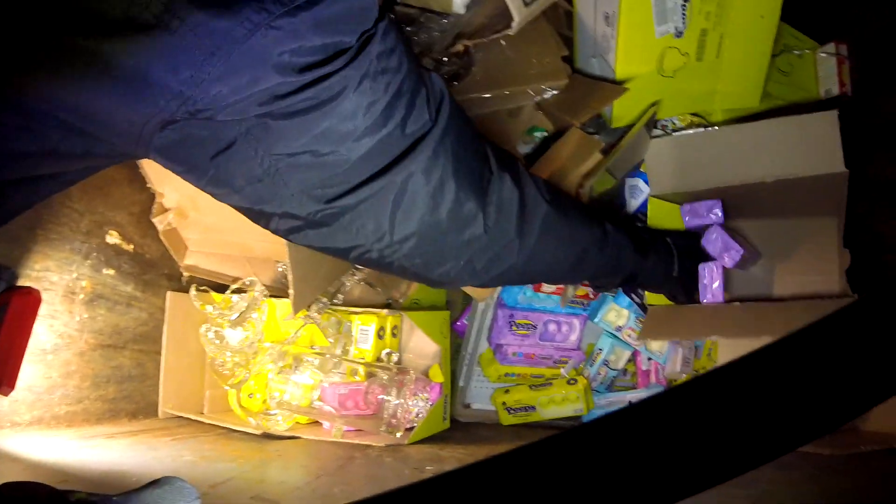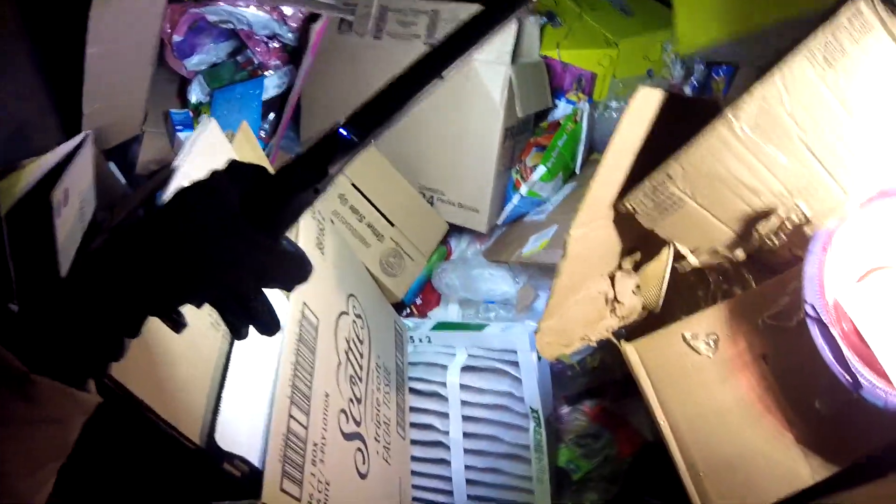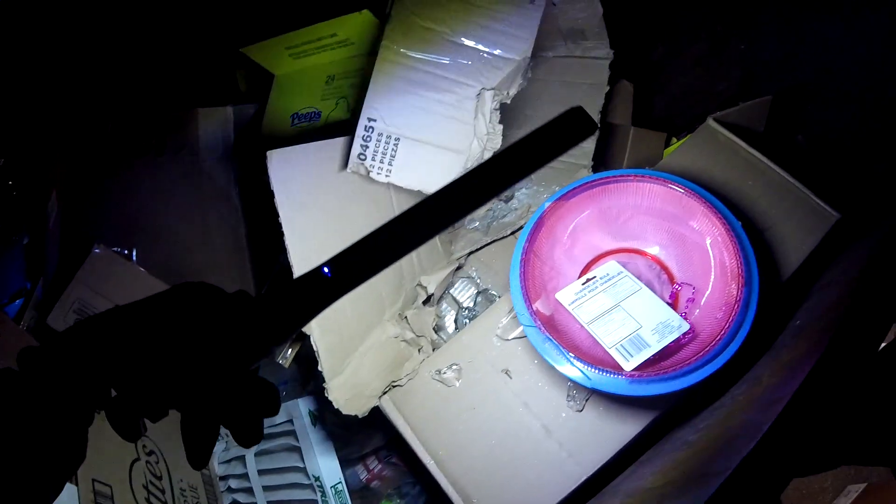Wow. We'll leave some for other divers. Here's some purple ones. I think we got a lot. Just air filters. More peeps. Easter clearance. Wow. Crazy.